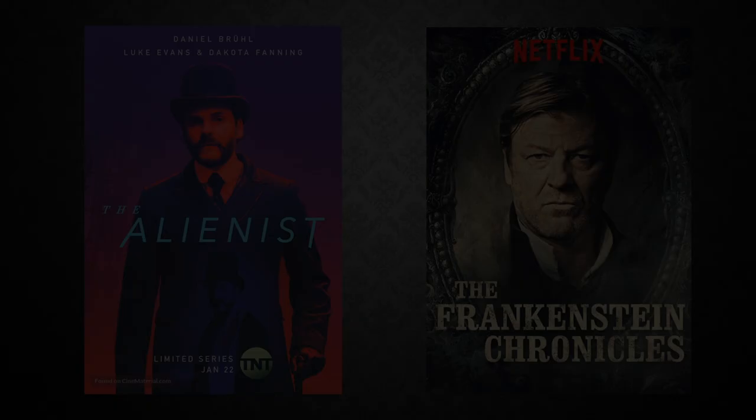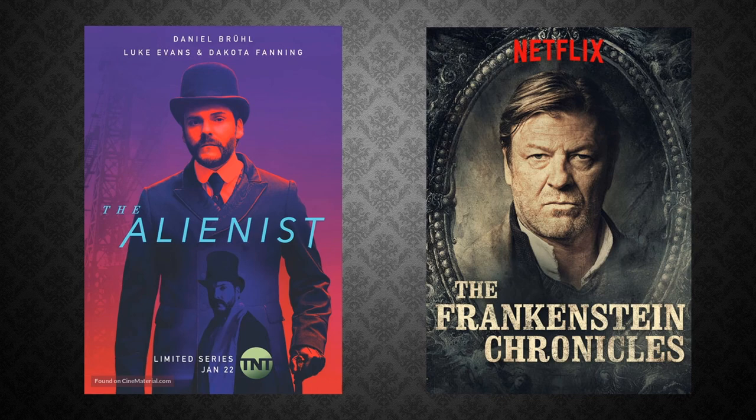In this episode, we compare and contrast the costumes from two period television crime serials, The Alienist and The Frankenstein Chronicles, coming up.